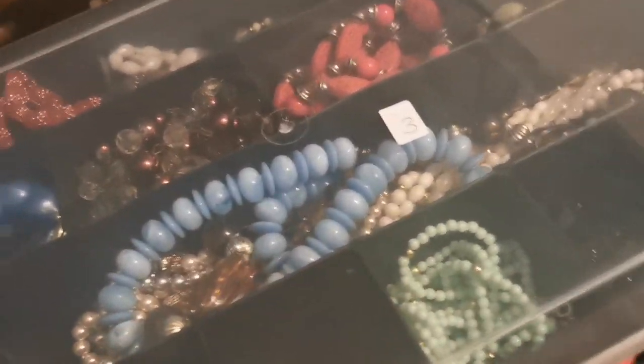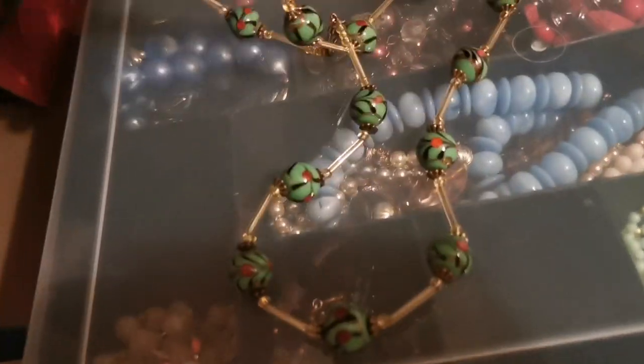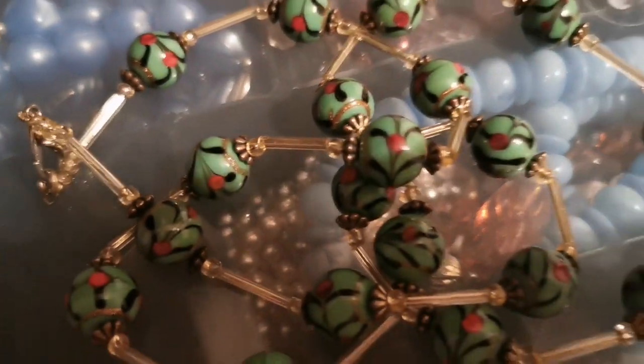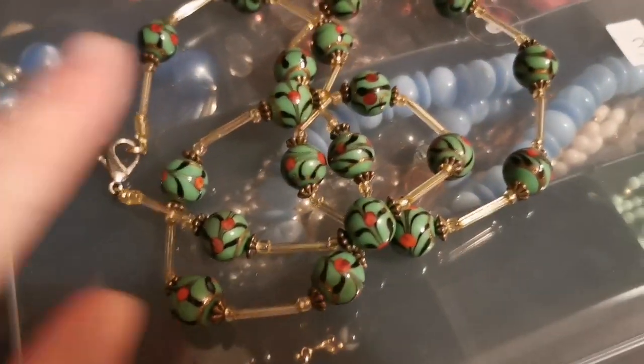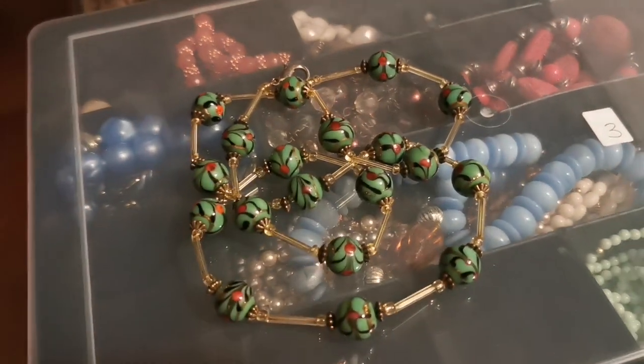I've had this necklace for a long time but it's so gorgeous — I'm shocked it stuck around so long. It's finally sold for £17 on eBay. These are glass beads with little glass tubes, not terribly old with a lobster clasp — maybe handmade — but it's so pretty.